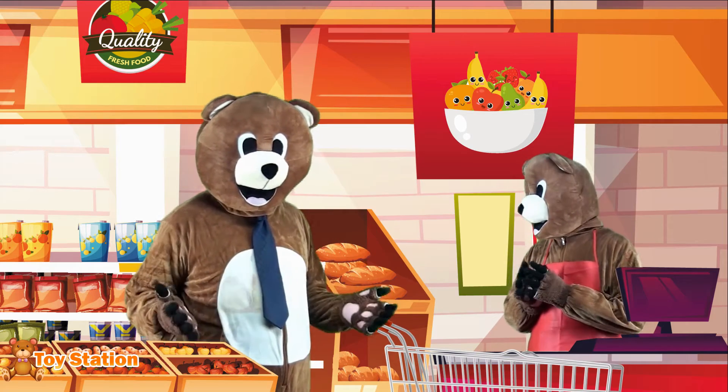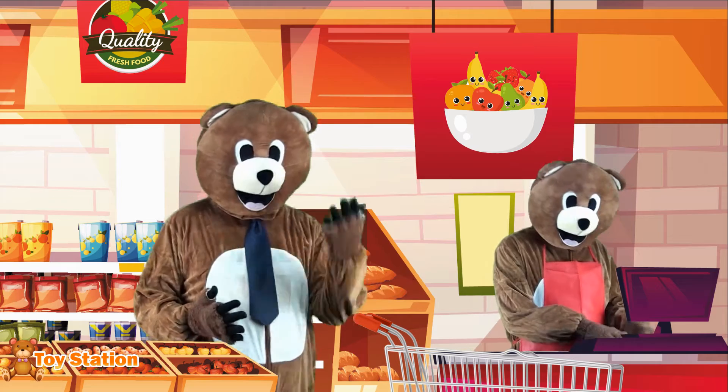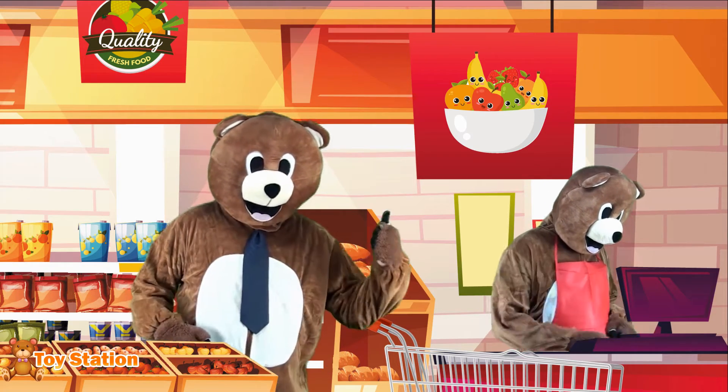Hi everyone! I'm at the supermarket shopping for some delicious fruit. Do you want to help me learn their names and colors? Nice! Let's go!